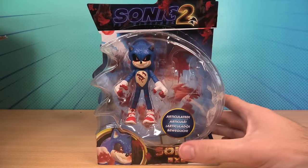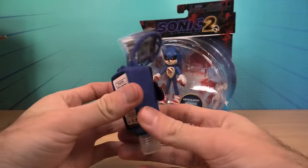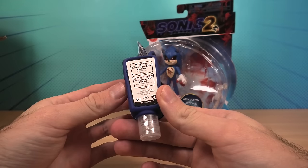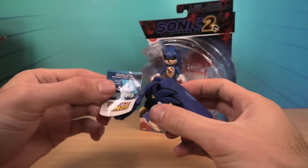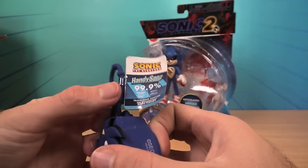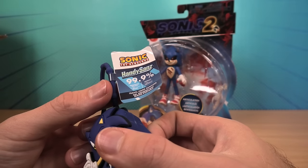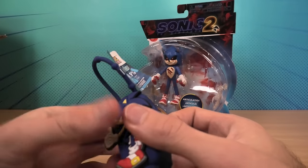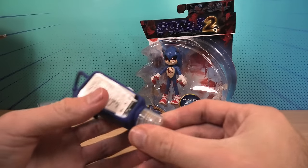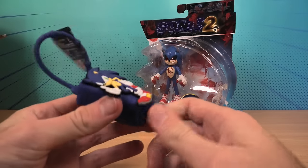Also, in the same package, I received this. This is Sonic the Hedgehog Handy Sands — it's a travel sanitizer, which I've never reviewed on this channel.